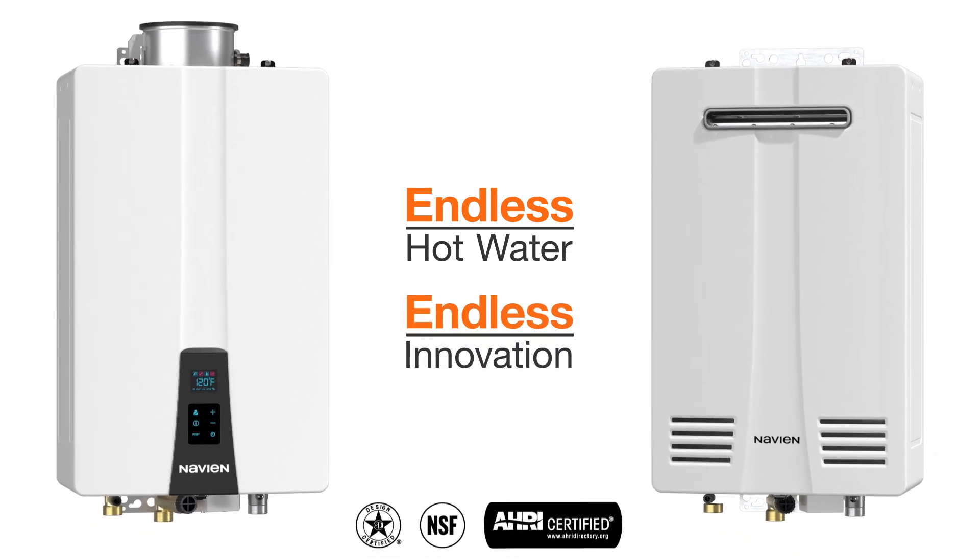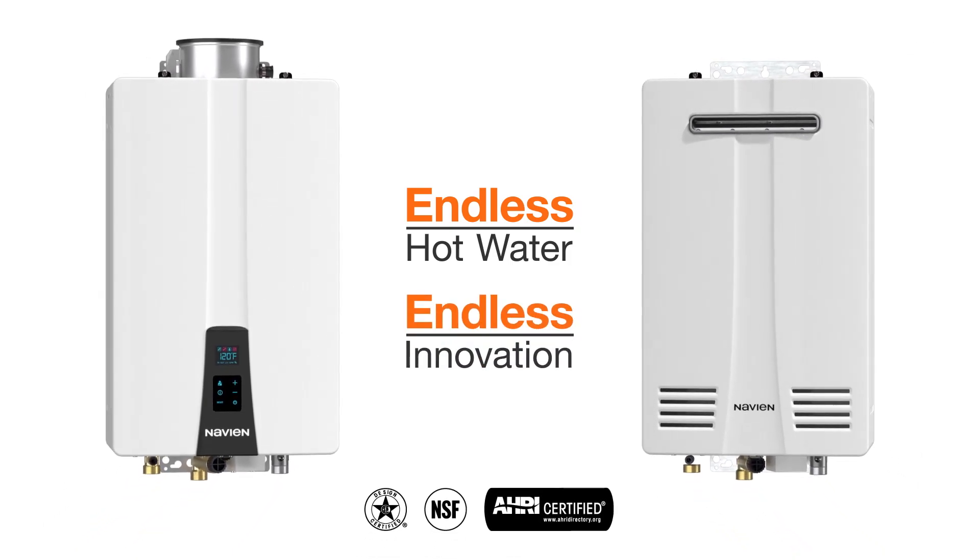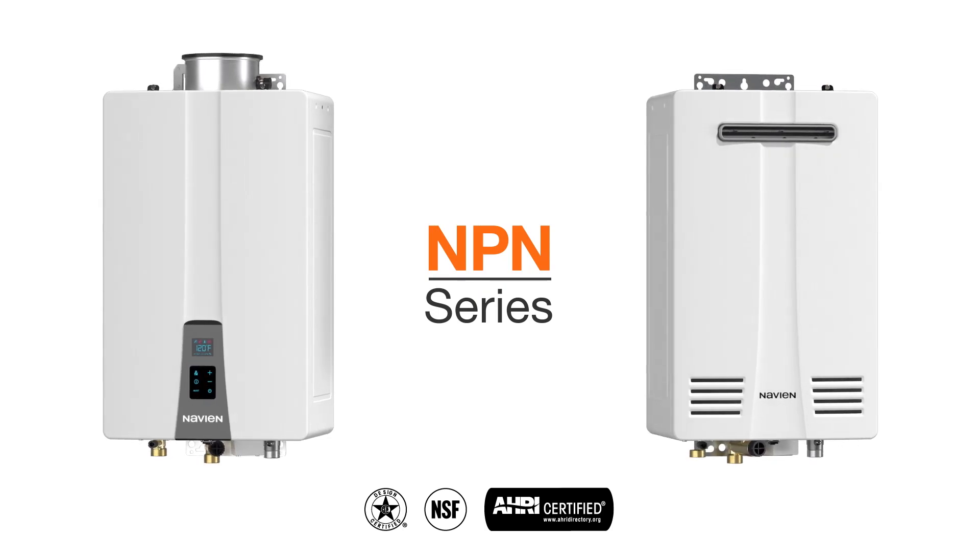Endless hot water, endless innovation. Non-condensing tankless ingenuity. The NPN series from Navion.